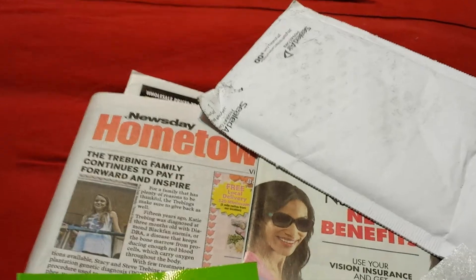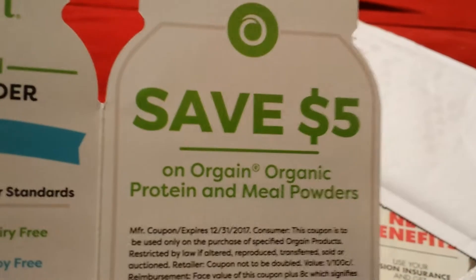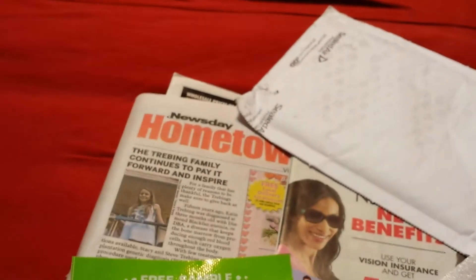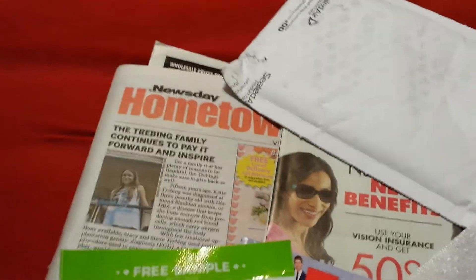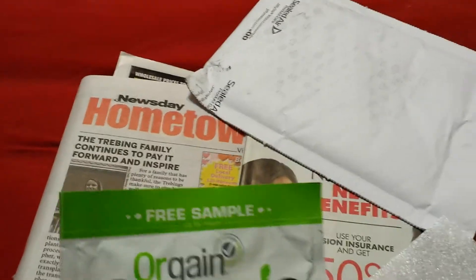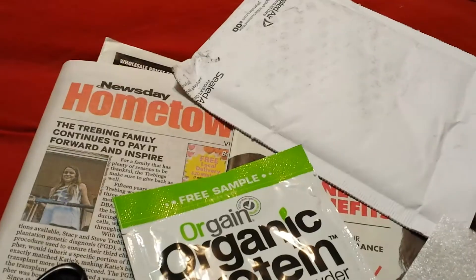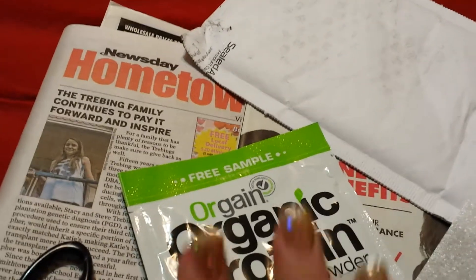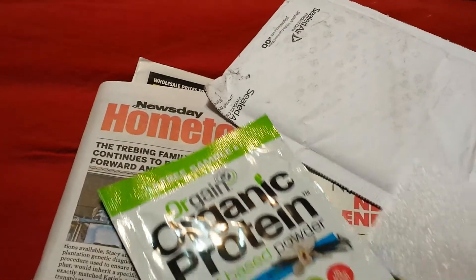Oh my god, look at this — they sent me an expired coupon! Are they crazy? That is the first time I've ever seen that. They're lucky I'm not going to buy this anyway. But the point is, generally when you get free samples you get to try the product and you get a lot of good coupons that last a long time.